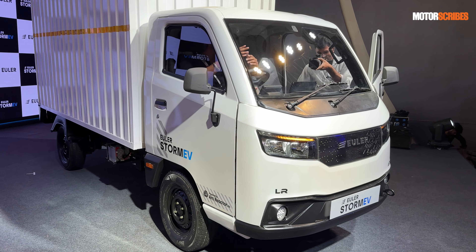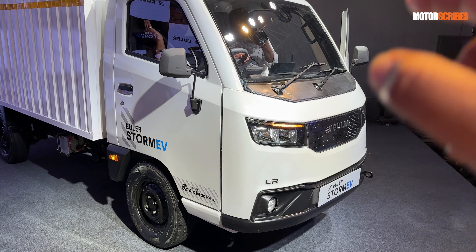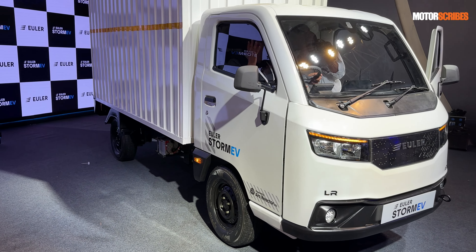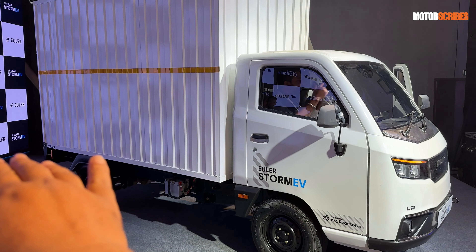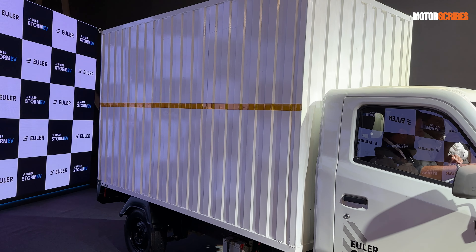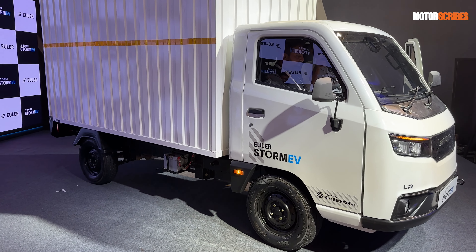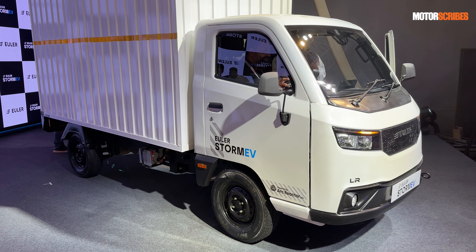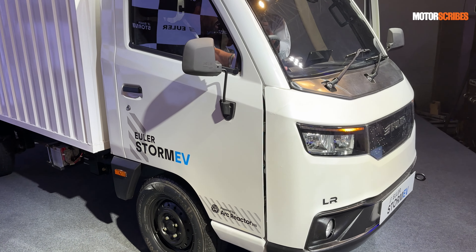Euler Motors has launched the Euler Storm EV, and what I have here is the long-range version. It comes with a longer chassis — 10 feet in length — and a 330 cubic feet capacity storage box on the rear. This is their all-new four-wheeler EV for the commercial segment and it is pure electric.